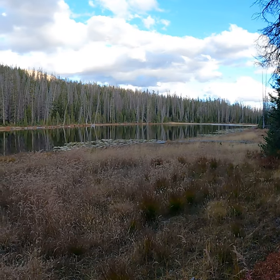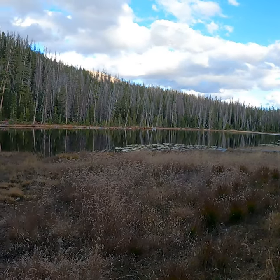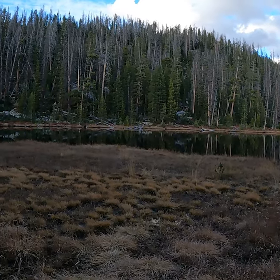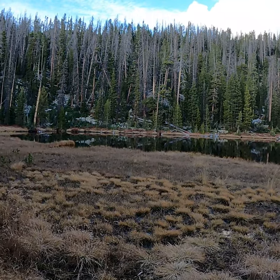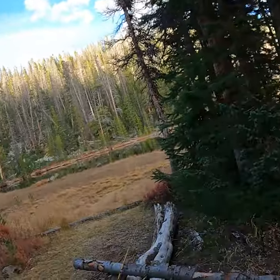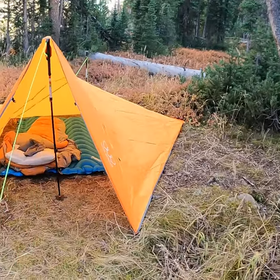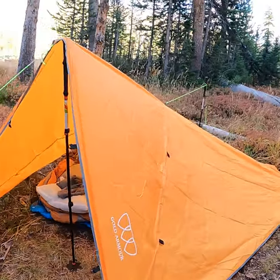I've caught three fish out there in about an hour of fishing. I don't consider myself a fly fisherman at all, but I enjoy fly fishing and caught some beautiful brookies. So I caught a few fish, set up my tarp. I just wanted to show — I forgot to show this — this is my version of a tarp tent.